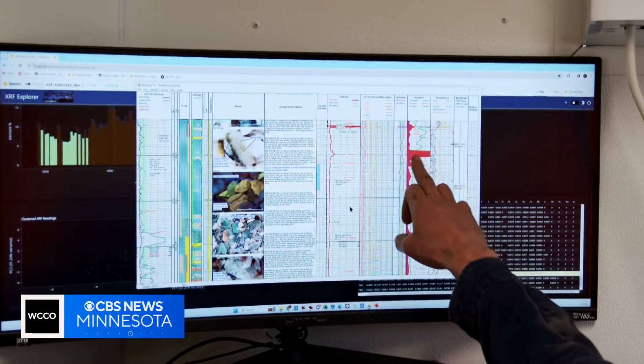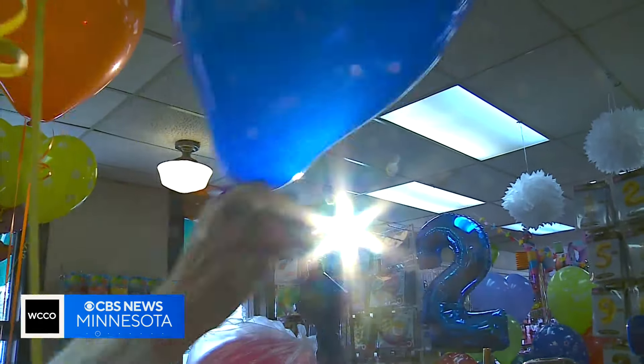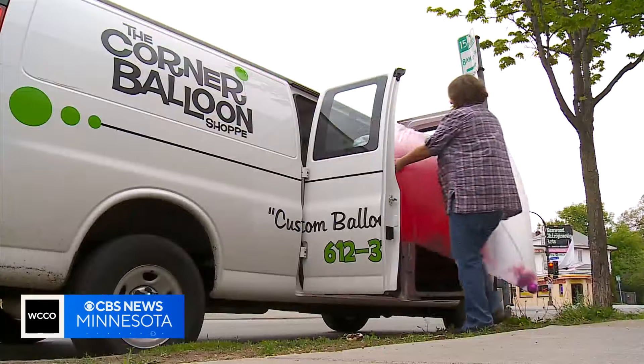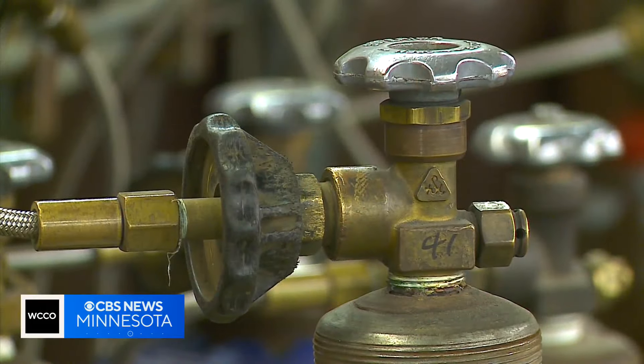They can then calculate whether we have a bigger resource than originally looked at. What's already known is that the market for helium has ballooned to billions of dollars worldwide and there's limited supply.